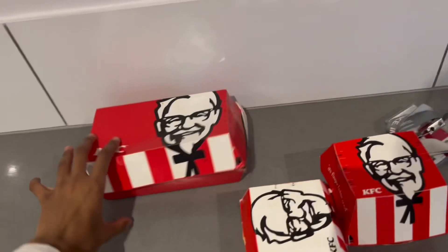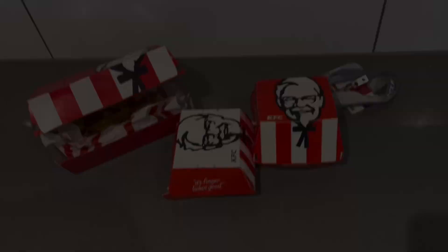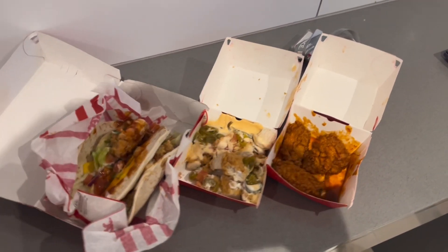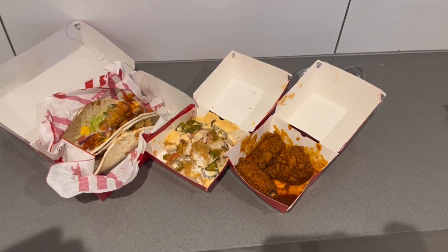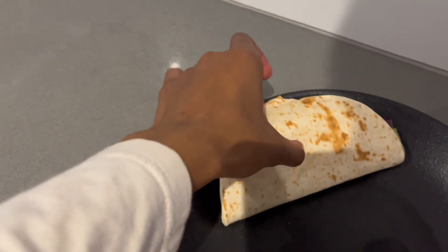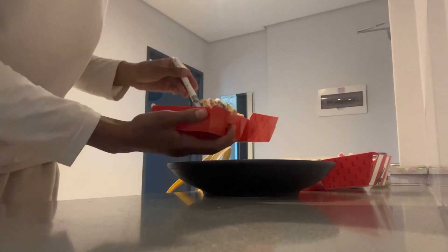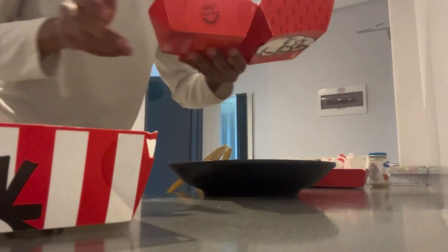Right here we have the KFC items — we have the sliders in here. They didn't have the boxes. Let me just open them up guys and then I'll show you. So here's everything — over here we have the sliders, the natural thingy, and the ghost pepper wings. I ate the Oreos off camera. All right guys, I've put everything on a plate as you can see, so now we're gonna try them.